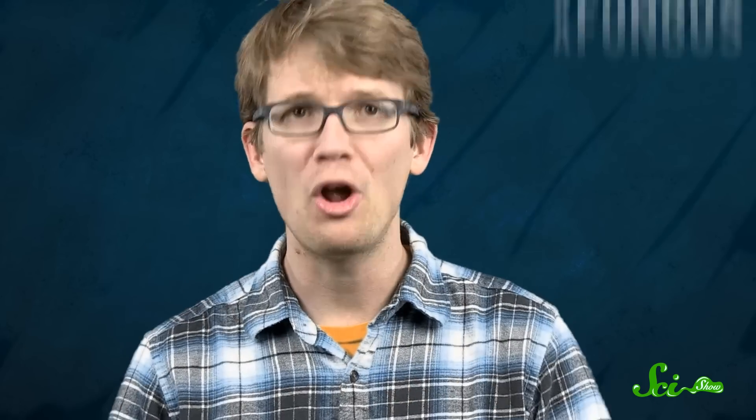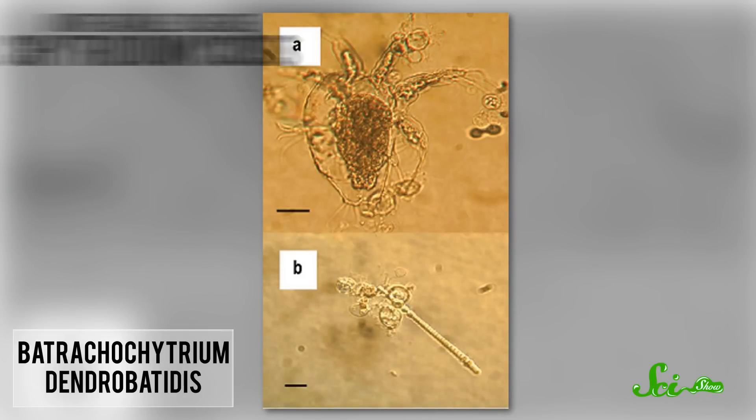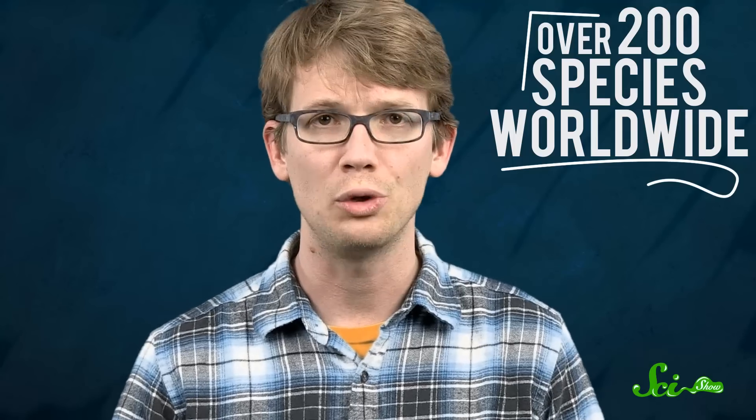Because those frogs got their revenge. These invasive clawed frogs carry and transmit a nasty fungus known as BD, that causes the deadly and untreatable disease chytridiomycosis. Now it's not dangerous to us, but this thing is wreaking havoc on native amphibian populations, and has been the cause of massive decline, endangerment, and extinction of over 200 species worldwide.